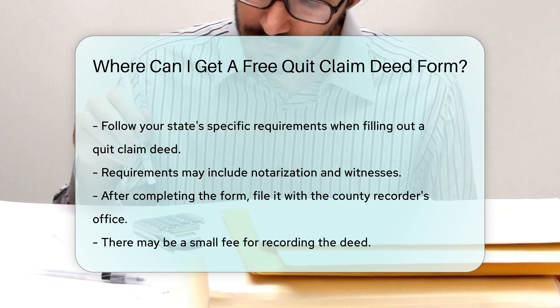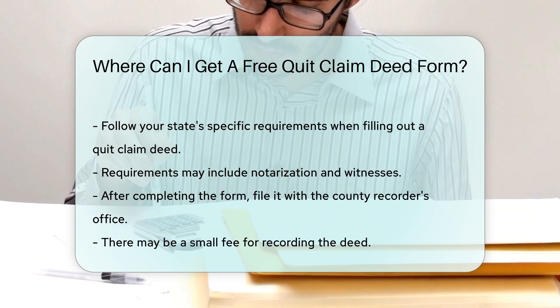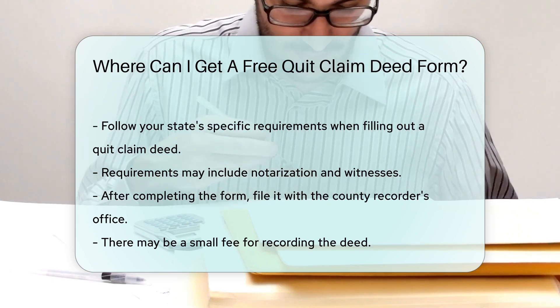Remember to follow your state's specific requirements when filling out a quitclaim deed. These may include notarization and witnesses. After completing the form, you must file it with the county recorder's office. There may be a small fee for recording the deed.